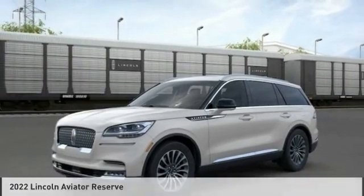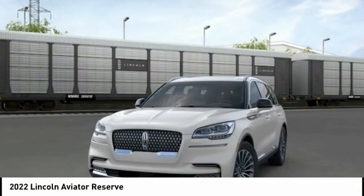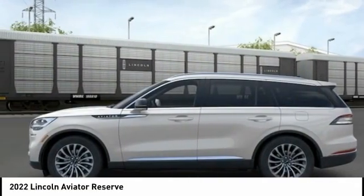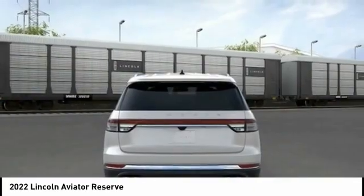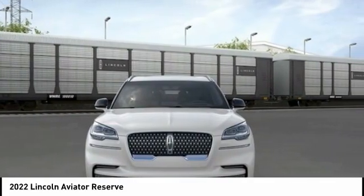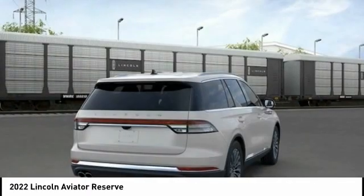First Drive — the 2022 Aviator. The Lincoln Aviator is the luxury division's mid-size sport utility vehicle. Based on the Ford Explorer, the Aviator combines a rugged, truck-based platform with a smooth luxury car ride. Properly equipped, the Aviator can tow up to 7,300 pounds, significantly more than most imported SUVs in its size class.